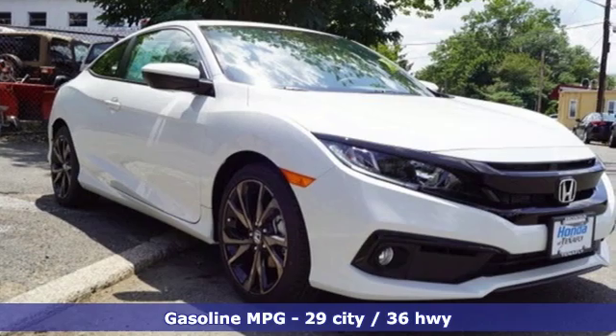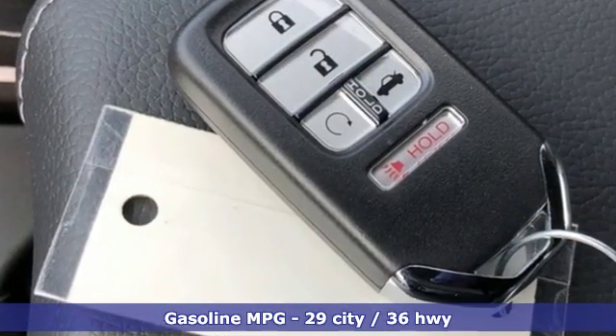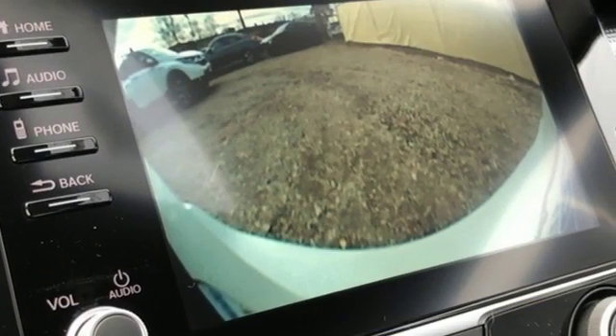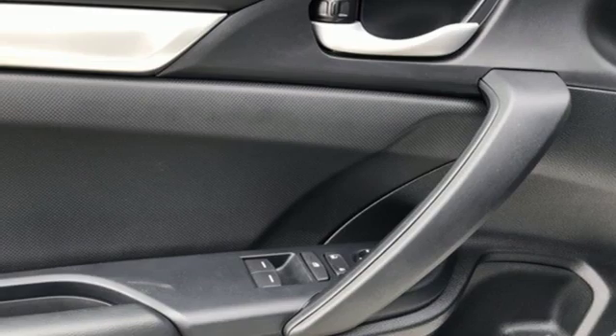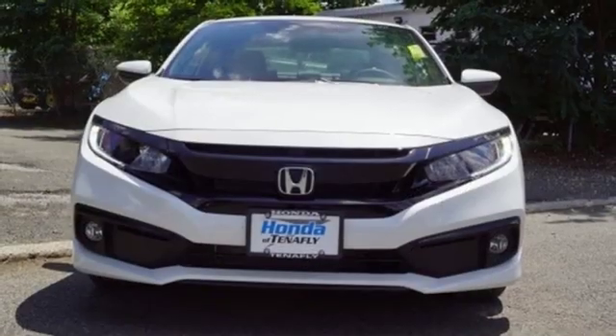Streaming audio, doors and push button start proximity key, manual tilting steering column, remote engine start, manual telescoping steering column, continuously variable automatic transmission, aluminum wheels, gas pressurized shocks, and i4 engine. Honda's created some of the most admired vehicles on the planet.